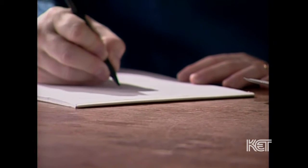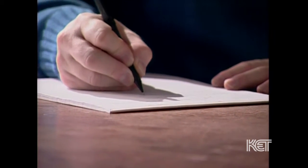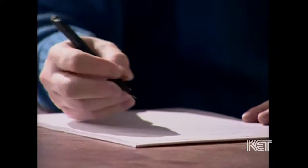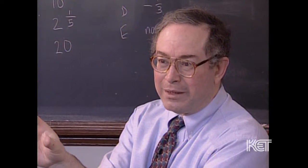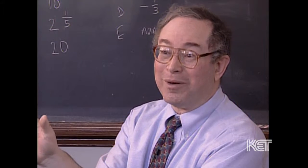The preeminent writer on problem solving in mathematics is a man by the name of George Pólya. His first step in problem solving is very simple: understanding the problem.